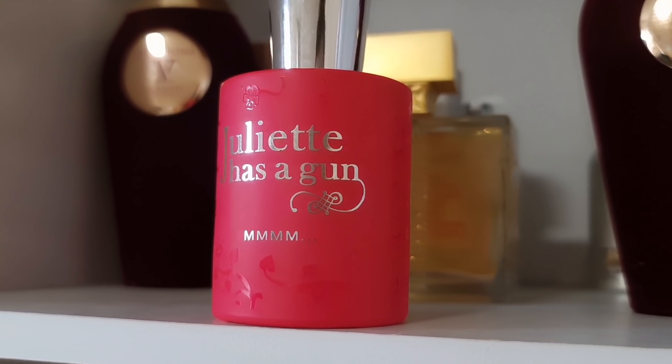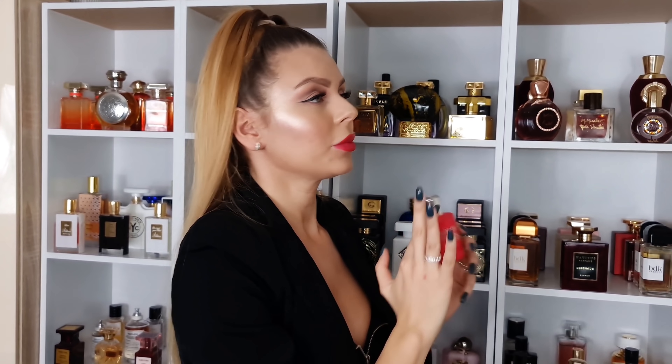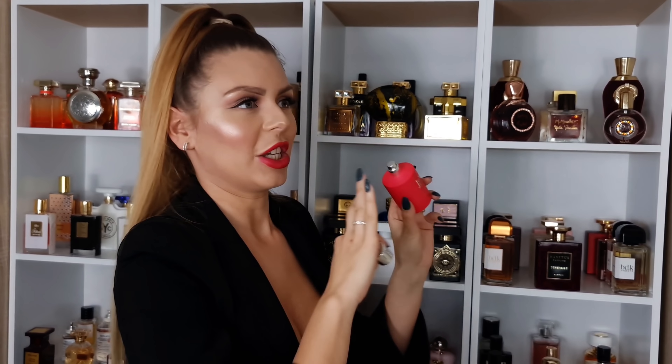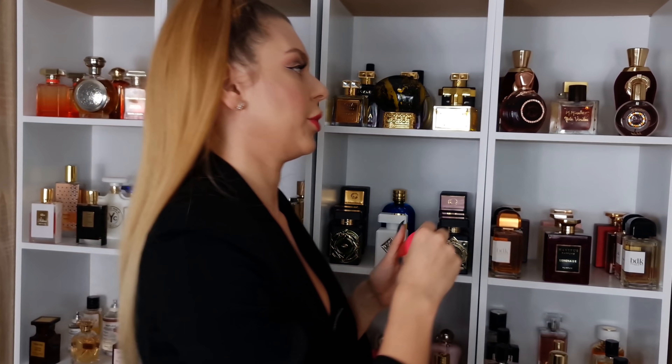In the back we have some Juliette Has a Gun — and obviously when you smell it, this is your reaction. It has a similar vibe to Dior Hypnotic Poison Eau de Toilette. I don't have that perfume anymore because I was getting a play-doh note — this one doesn't have that. It's more musky, it has that musky ambroxan vibe that Juliette Has a Gun has in all of their perfumes.